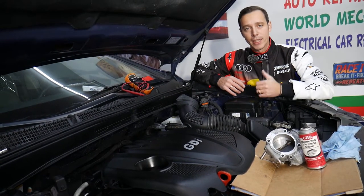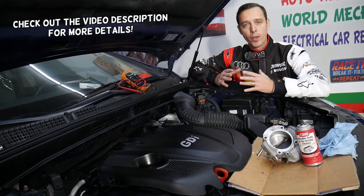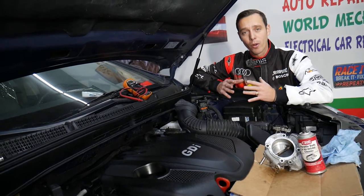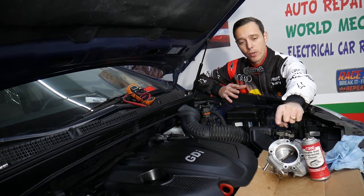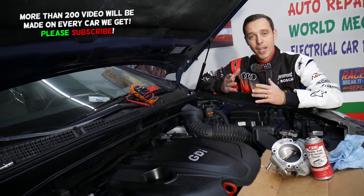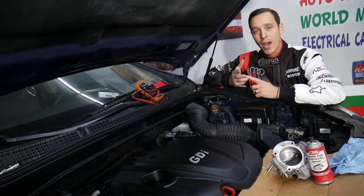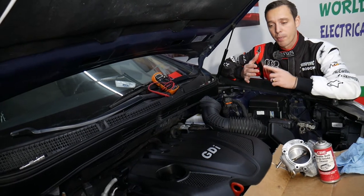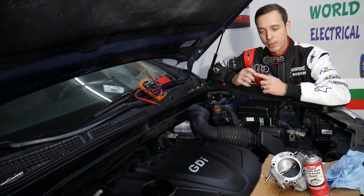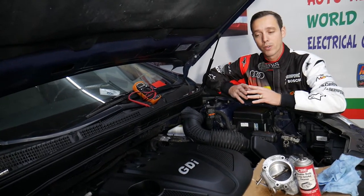Hey guys, welcome back to Auto Repair Guys. Today will be a super helpful video for anyone with a Kia Optima — we'll cover how to clean the throttle body. A dirty throttle body can make your Kia Optima rev high, have unstable idle, unstable engine operation, engine light on, misfires, lean codes, and all kinds of stuff because it can be sticking, not sealing, or not responsive.